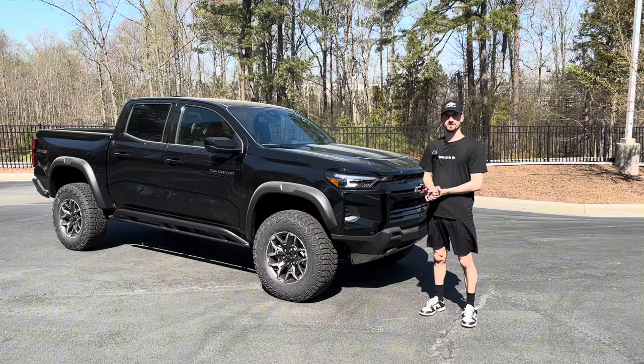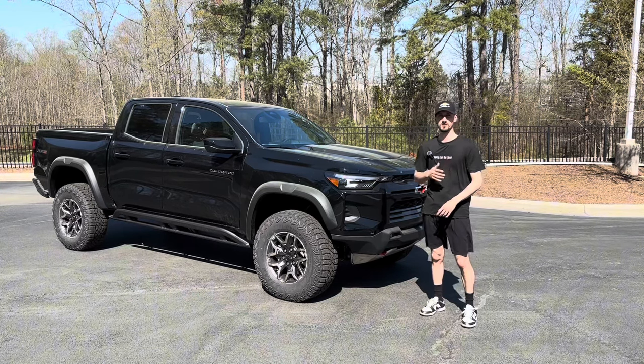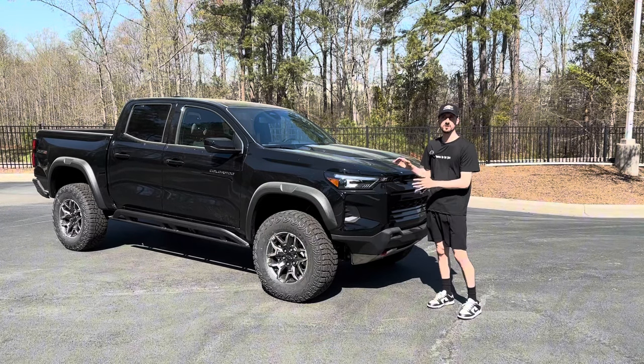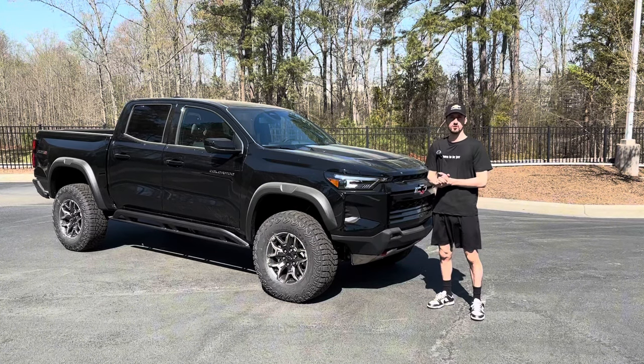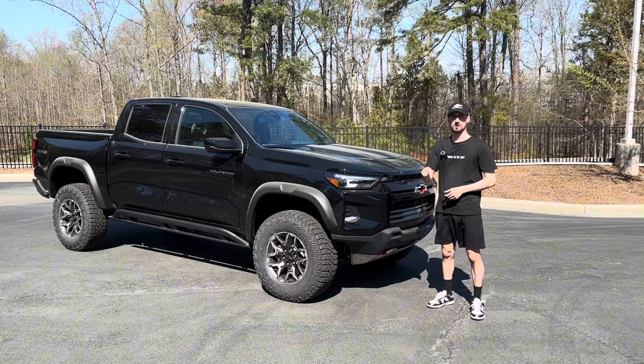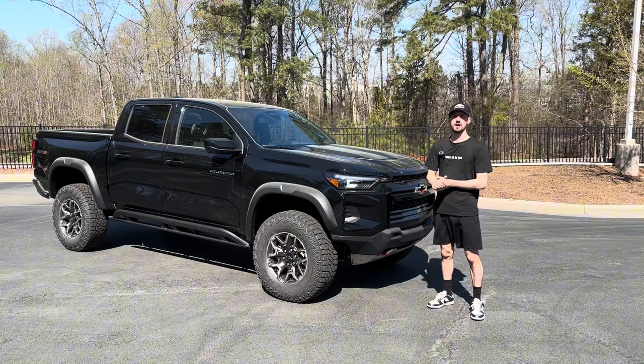Hey, how's it going everyone? Welcome back to the channel. My name is Joshua McDonald and today we're going to be checking out the 2024 Chevrolet Colorado ZR2. If you guys are in the market for a new or used vehicle, make sure you check out the links in the description or in the pinned comment.